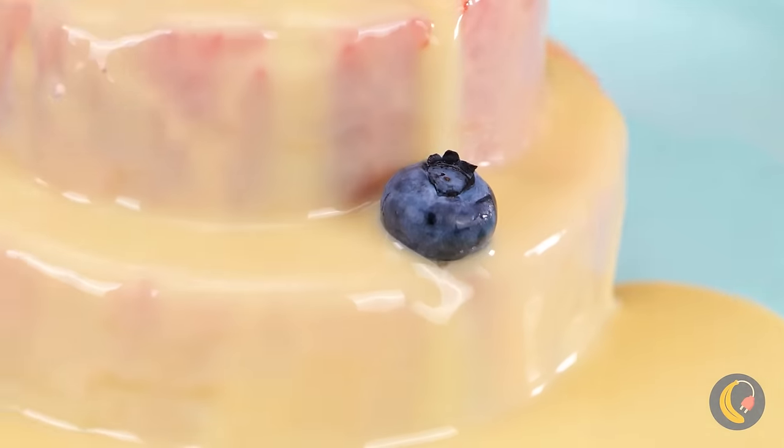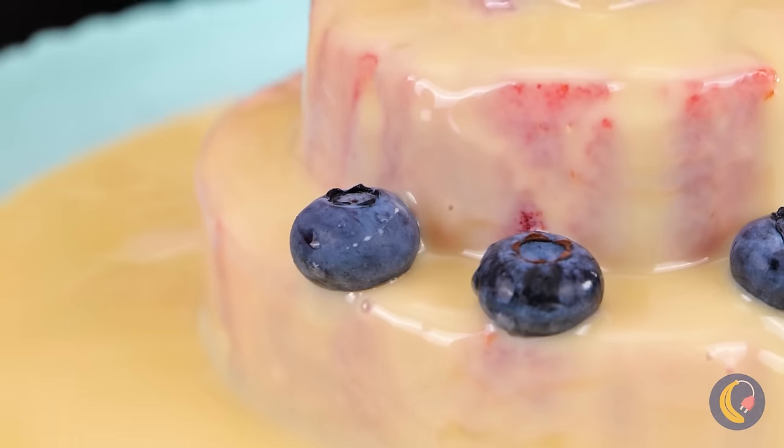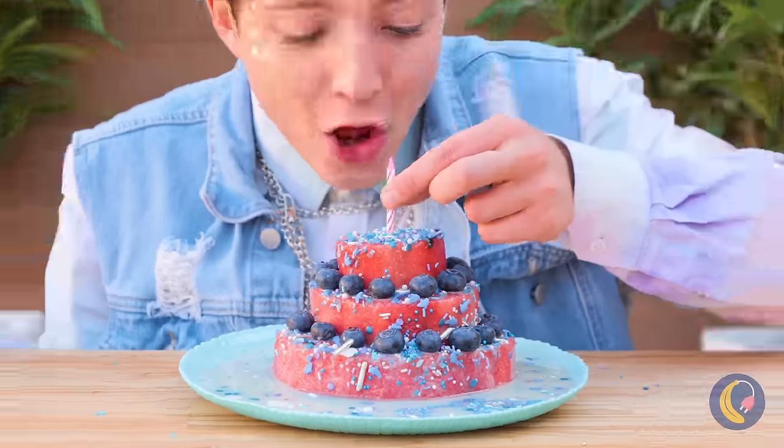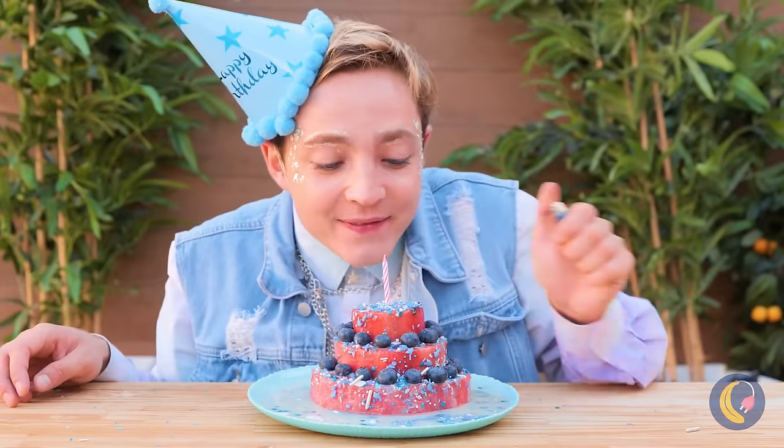Don't forget some berries, and sprinkles. All you need now is a candle to make a wish.